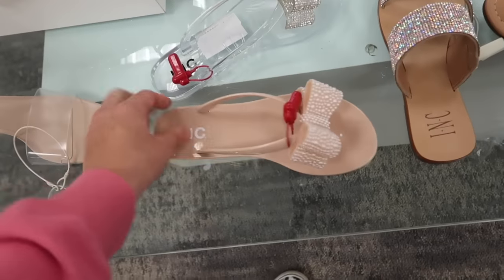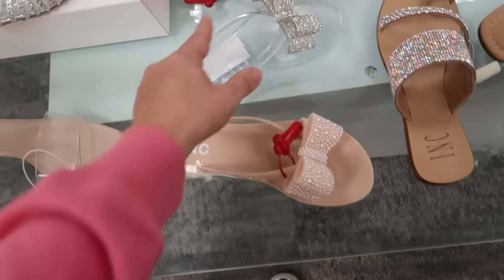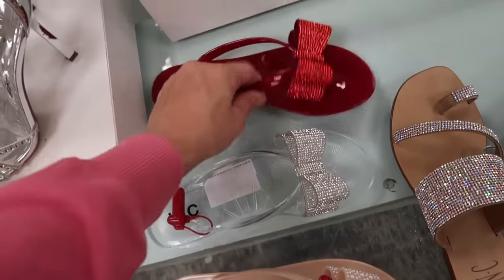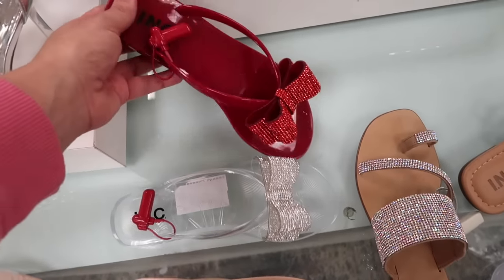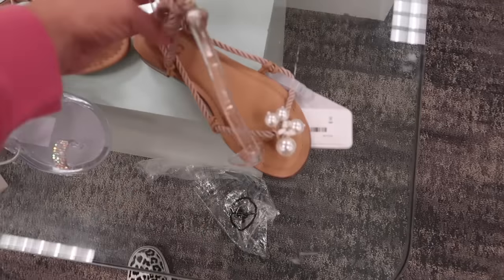New little bow flip flops — how cute are these from INC? They have the beige with pearl detailing, clear with rhinestone, and red with rhinestone. Really cute for Memorial Day weekend. They're $39.50.